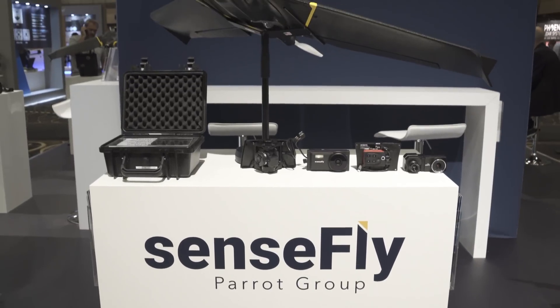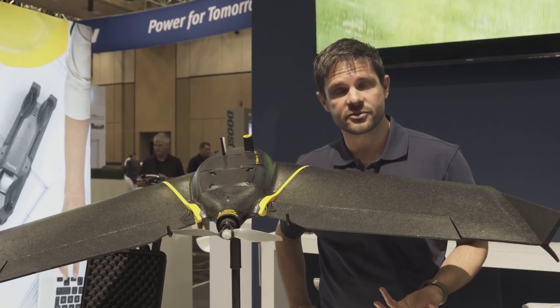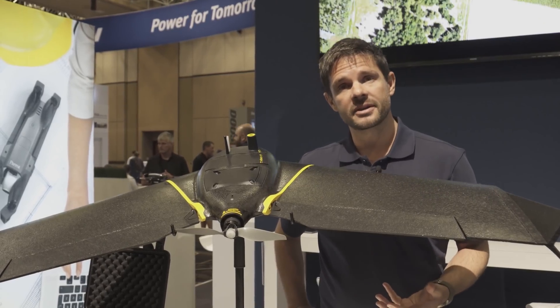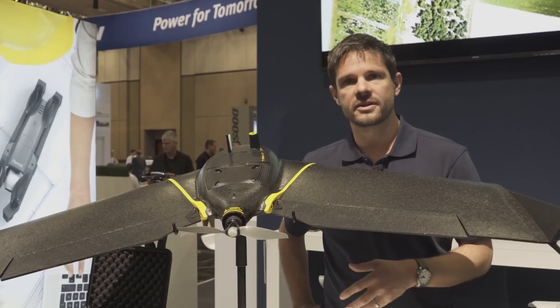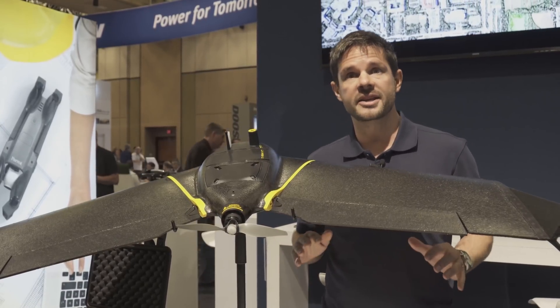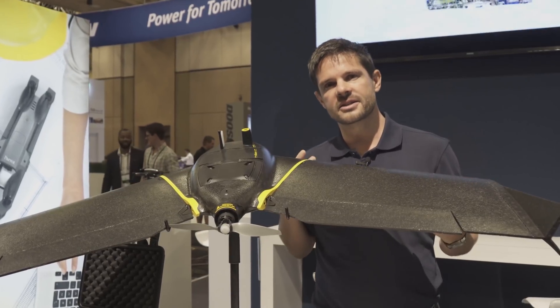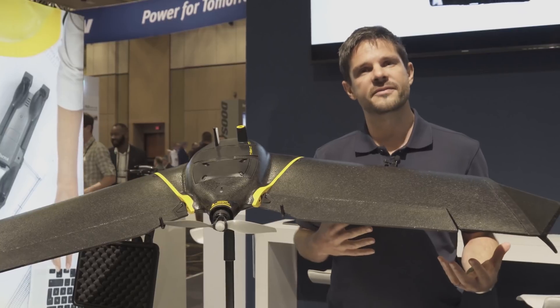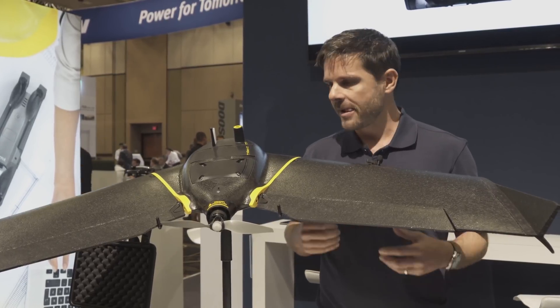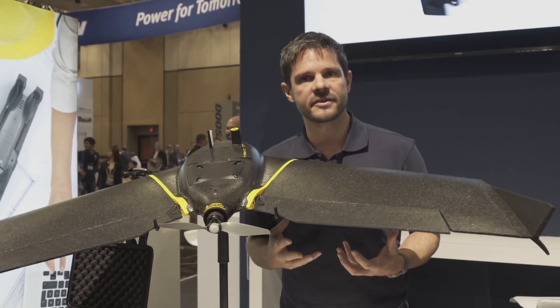At SenseFly, which is also part of Parrot Business Solutions, we have a 10-year track record of producing fixed-wing drones mainly for mapping applications — within the survey world, construction, mining, anywhere we're creating terrain models. The new EBX really takes all those 10 years of experience and a lot of customer feedback from the last 18 months and adds in everything we thought was necessary for future work.